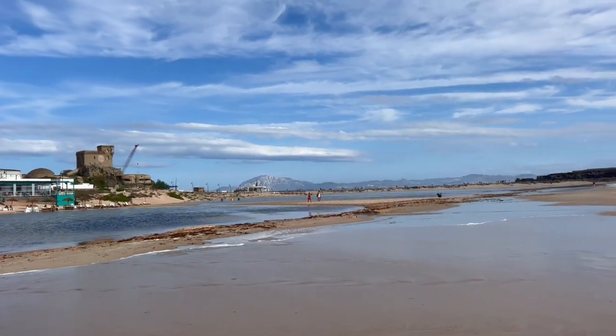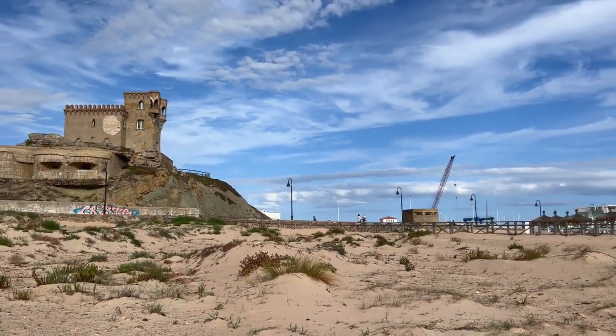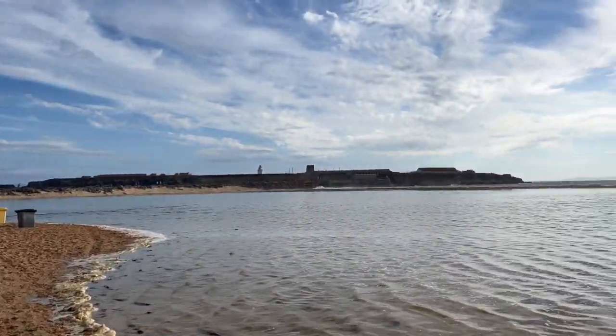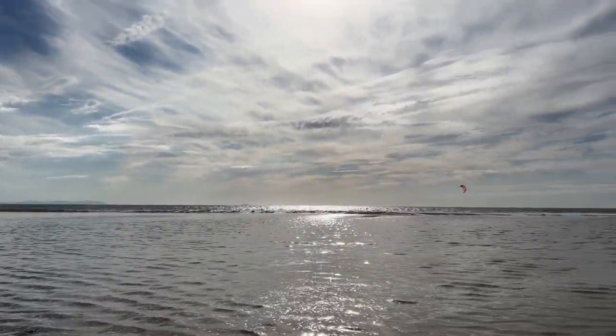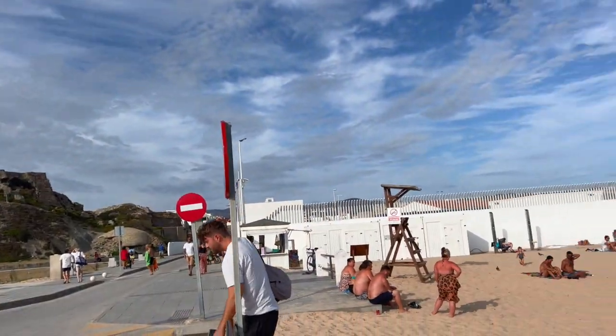The water is some of my favorite in the world. It's so windy in Tarifa because it's where the Mediterranean meets the Atlantic Ocean. You've got the old fort on the beach, so there's some history here too. But the water is so crisp, clear, and fresh, and the wind keeps the waves coming all the time. Absolutely spectacular.